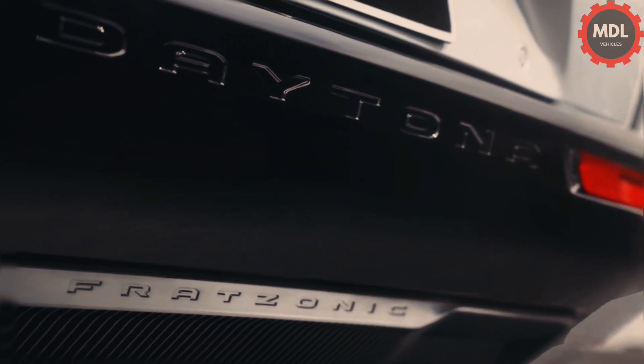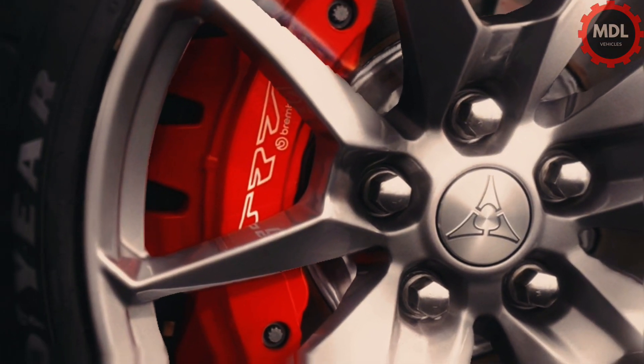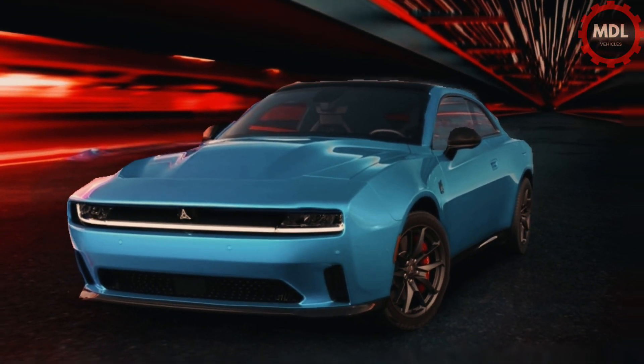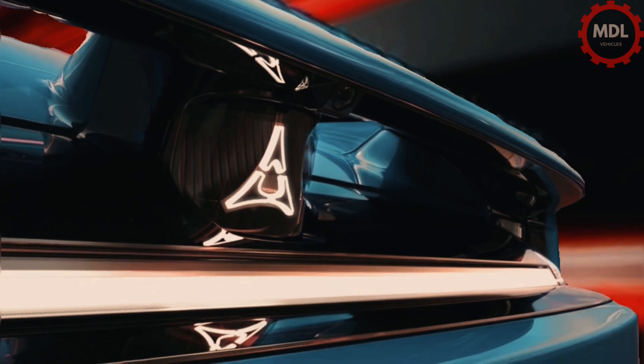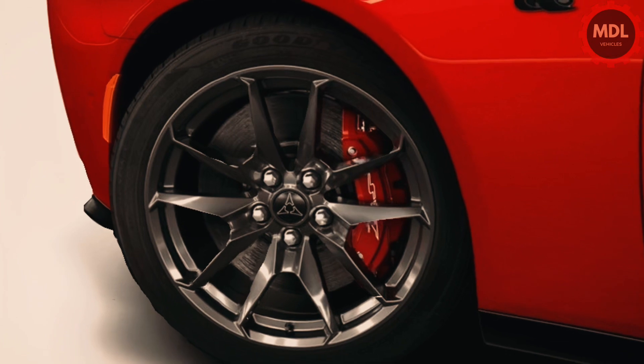The 2025 Charger Daytona will begin production in early 2025 along with its gasoline-powered two and four-door Charger counterparts. Look for it to hit showrooms later that year.